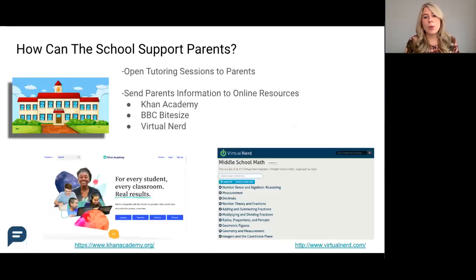If you are a parent or a teacher listening to this session and you hear a good idea that you think your school would benefit from, definitely share them with your administration.